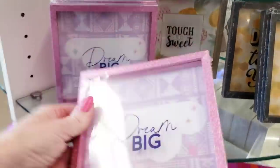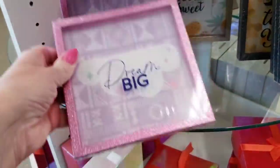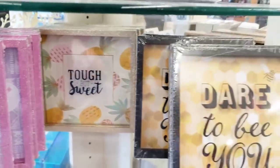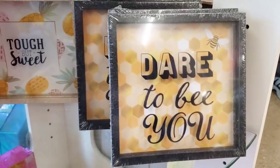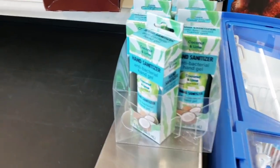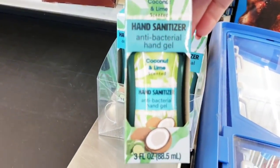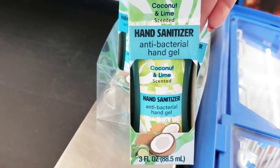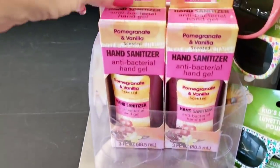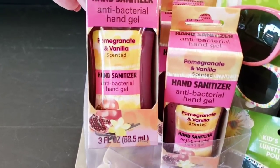These are new. If you don't like the design, you can always rip it apart and do something else. There's the pineapple one — seems like that was the most popular one — and then they had the bee one too. Here's some new hand sanitizer — they have these up by the register. Pomegranate and vanilla.